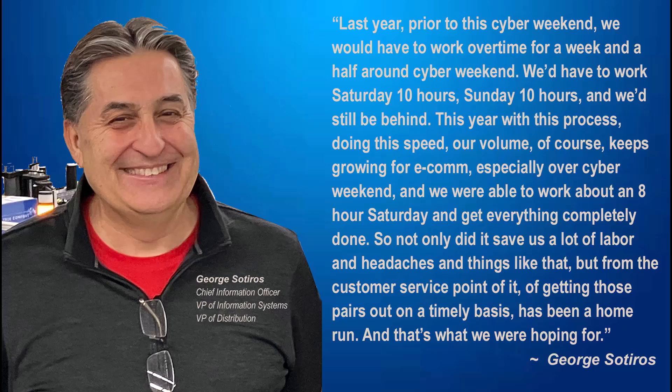Last year, prior to this Cyber Weekend, we would have to work overtime for a week and a half around Cyber Weekend — Saturday 10 hours, Sunday 10 hours, and we'd still be behind. This year, with this process and this speed, our volume keeps growing for e-com, especially over Cyber Weekend. We were able to work about an eight-hour Saturday and get everything completely done. Not only did it save us a lot of labor and headaches, but the customer service point of getting those pairs out on a timely basis has been a well run. That's what we were hoping for.